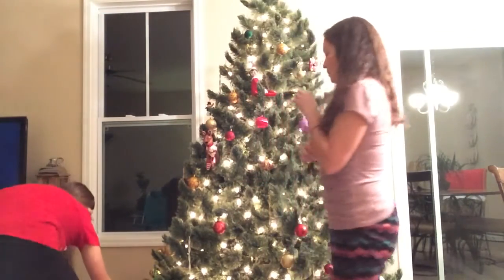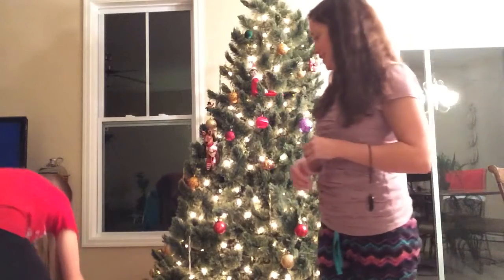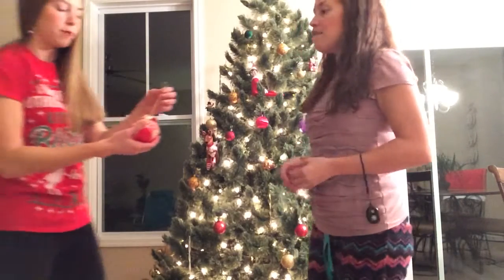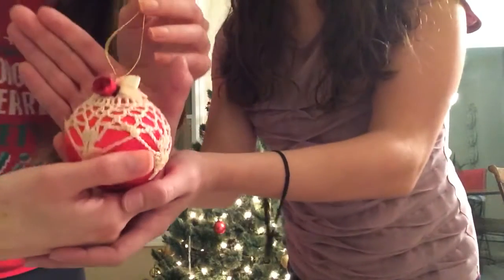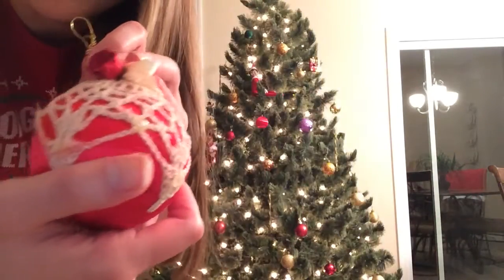I think Santa would like them as well. Here's another special ornament of mine. Vintage close-up. Look at that. It has real pearls on it.